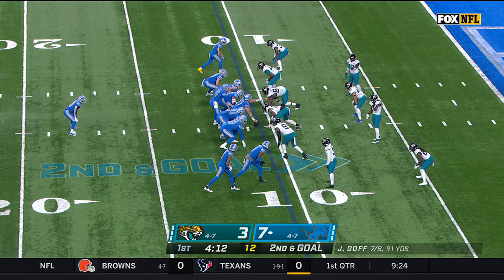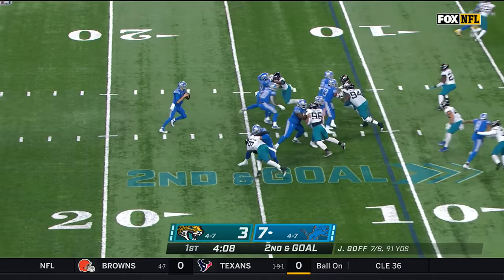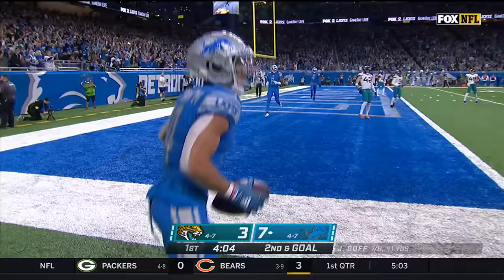Goff airing it out deep for DJ Chark — he hangs on. Just beyond the 10-yard line now — it's second and goal. Goff for the end zone, catch made — that's a touchdown. Amon-Ra St. Brown.